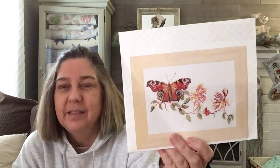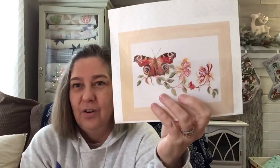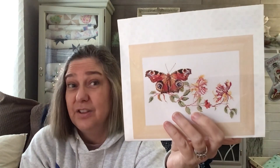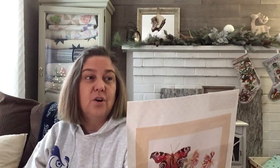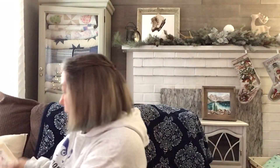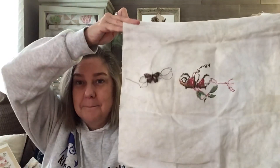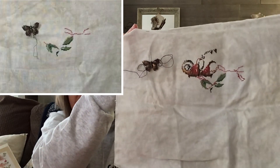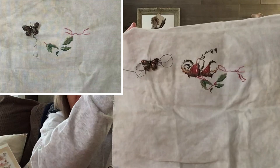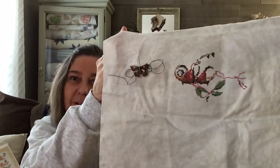This is a kit by Thea Governor. I'm using all the kit floss but I changed the fabric. Diana — it is Kismet — gave me this. The fabric I'm using is Fog, 36 count, Picture This Plus. We have the butterfly started. I wanted to get some of the butterfly done, and I may have worked on more of the leaves.